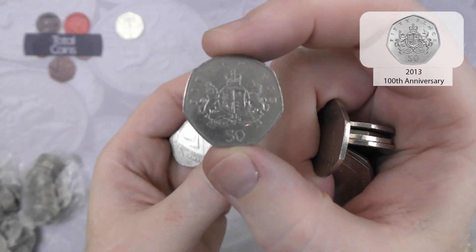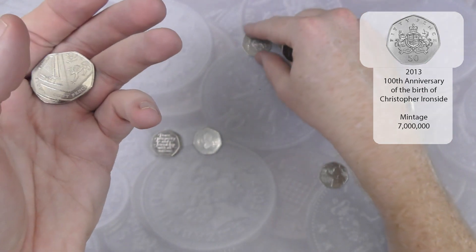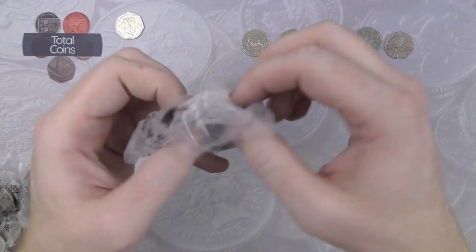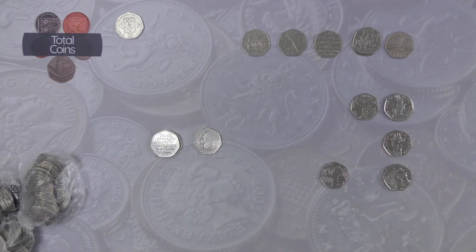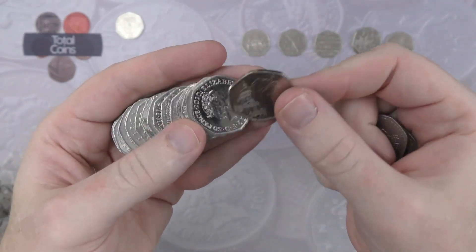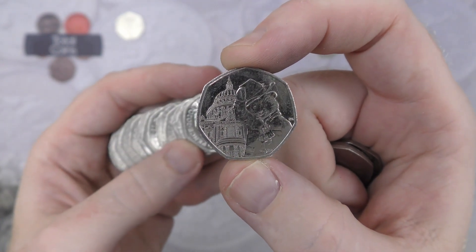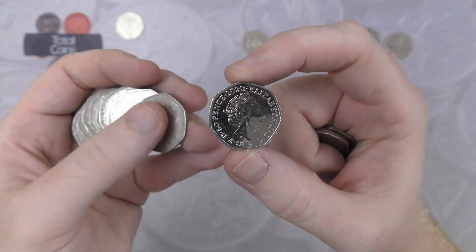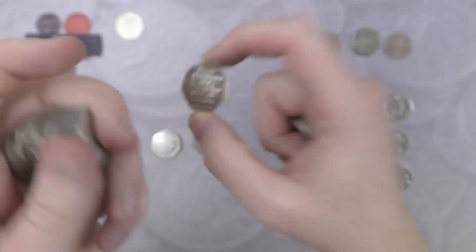Next one we've got is a Christopher Robin side coin. Then we've got another Paddington at the Cathedral. And then there's a 2020 coin — there's only one coin that could be and it is Brexit number four.